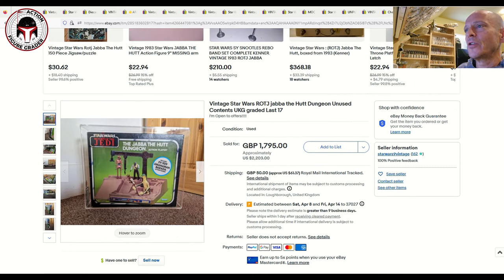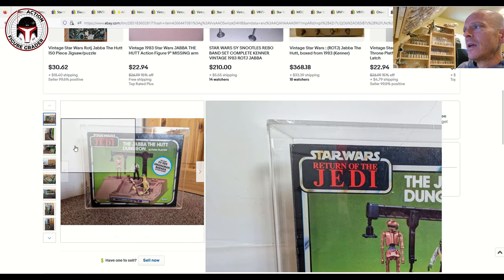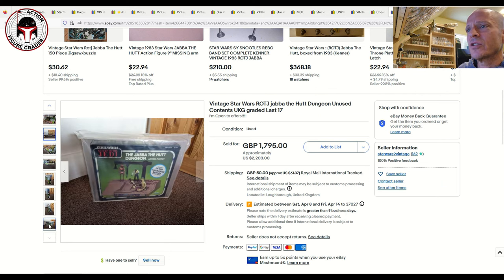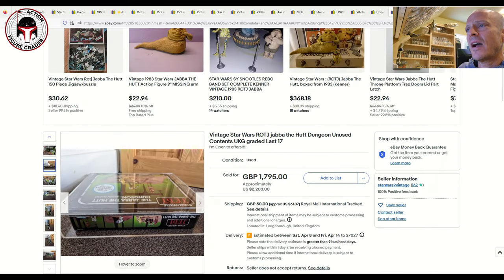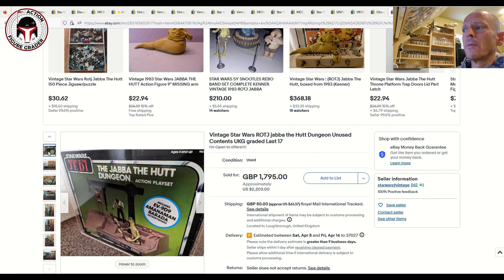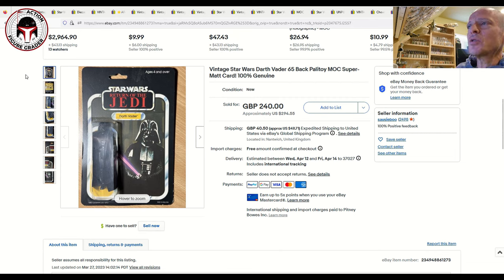Next was a Jabba the Hutt Dungeon playset — the last 17 version including EV-9D9, Barada, and Amanaman inside. Graded UKG 80 with scratch-free acrylic casing. It's a qualified grade since one factory tape seal has come loose or been opened, but the contents — three baggies for Barada, EV-9D9, and Amanaman — were unopened. This is a very difficult set to find in high grade. Sold for 1,800 pounds, about $2,200 US.